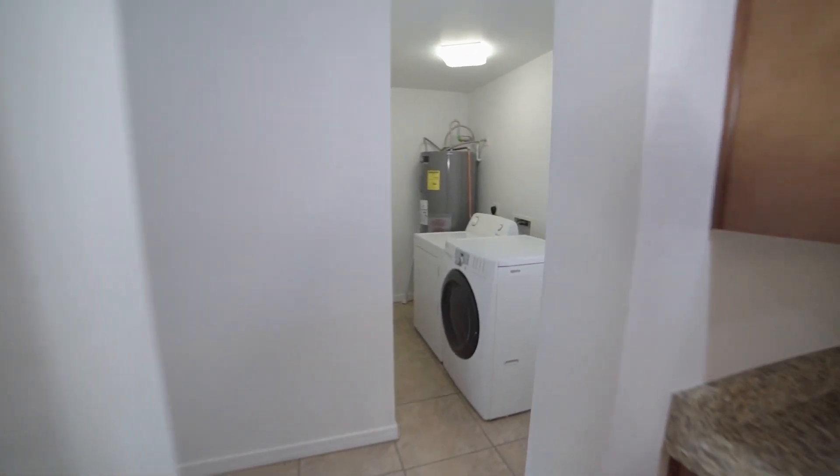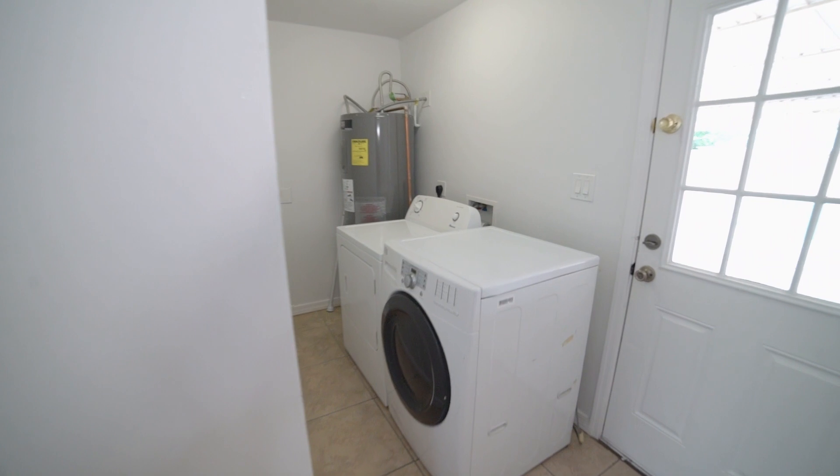You've also got an inside laundry fitted with a washer and dryer for your convenience.